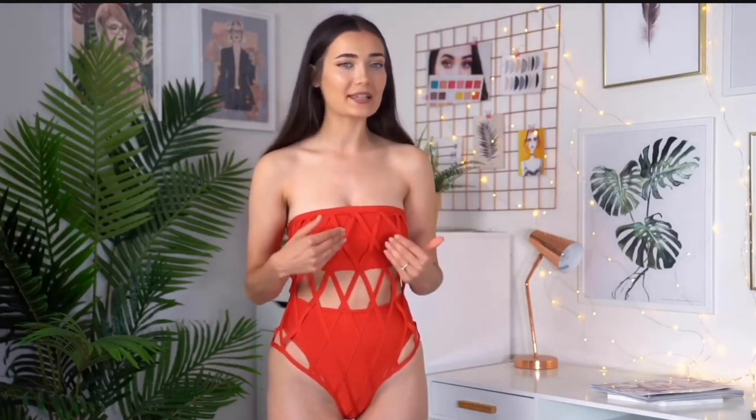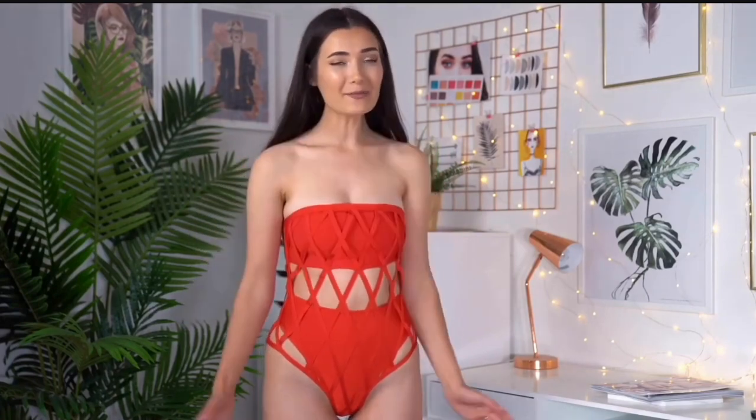I consider myself to have quite a short torso, so I thought length wouldn't be an issue, but this swimsuit is actually a little too short for me. Any sudden movement and it would literally fall down and expose my chest, so I'd constantly have to pull it up. Apart from that, it is a pretty cool and unique swimsuit — it's just the shortness that's throwing me off.